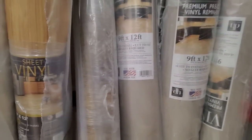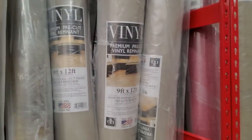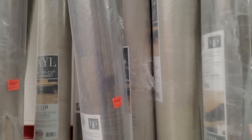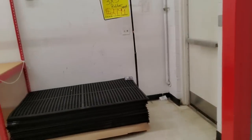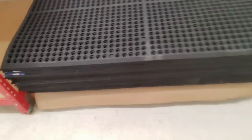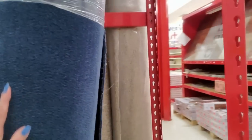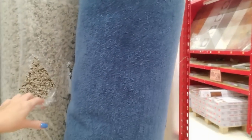Behind us we have more vinyl — just linoleum stuff. People still do linoleum. Look at this 3x5 rubber mat — wow, that would last forever! $27.99 for that giant mat, that's not bad. Here we have navy blue. Why am I back here with the carpet? I just like looking at it.